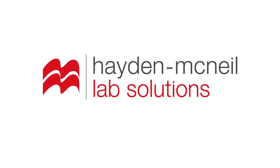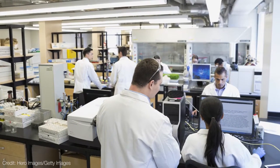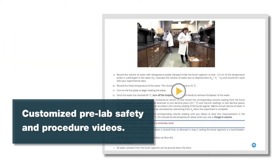Hayden McNeil is your go-to lab solutions resource. We can work with you to create customized pre-lab safety and procedure videos to make your labs run smoother.